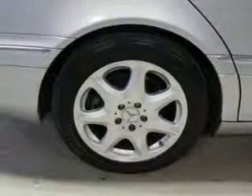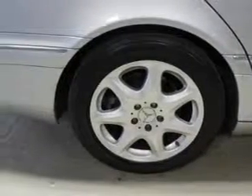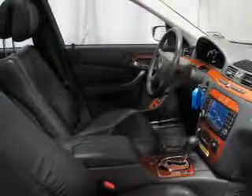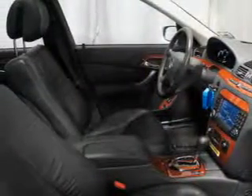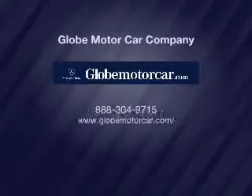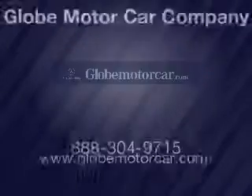Power door locks, power windows, cruise control. Call today to schedule a test drive. Please visit CarfaxVehicleHistory.com.